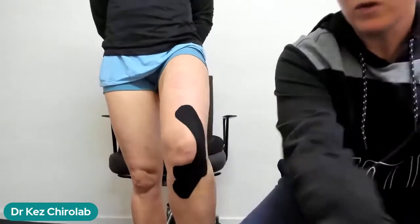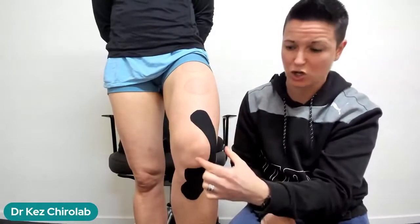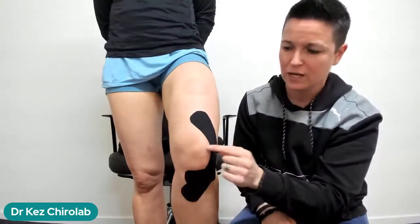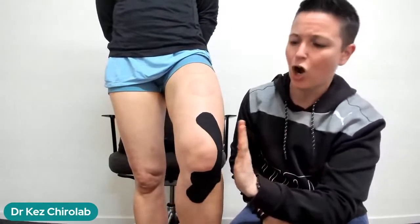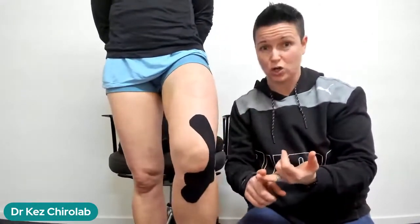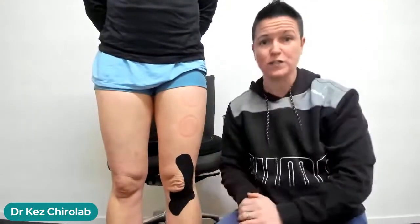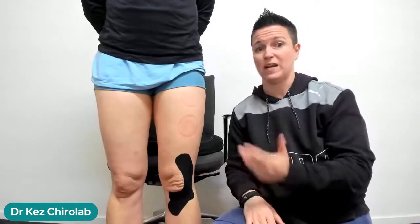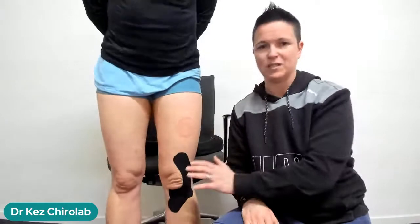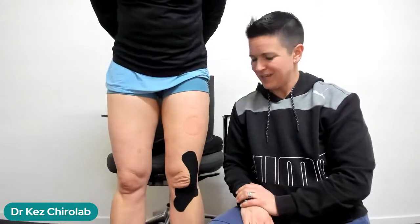When she stands up you can see the result: one piece helping anchor the patella ligament so it's not pulling up so firmly, taking pressure off the patella from jamming against the femur; and the second piece holding the kneecap toward the inside. So if you've got patella tracking issues, chondromalacia patella — also known as patellofemoral pain syndrome or runner's knee — this taping will help hold the kneecap toward the inside.